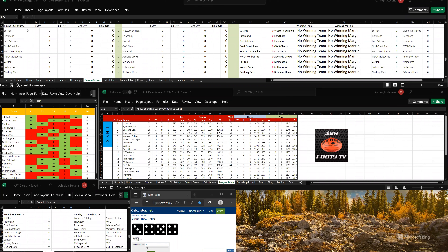St Kilda have kicked 3-4, 22. To Western Bulldogs, 5-4, 34.